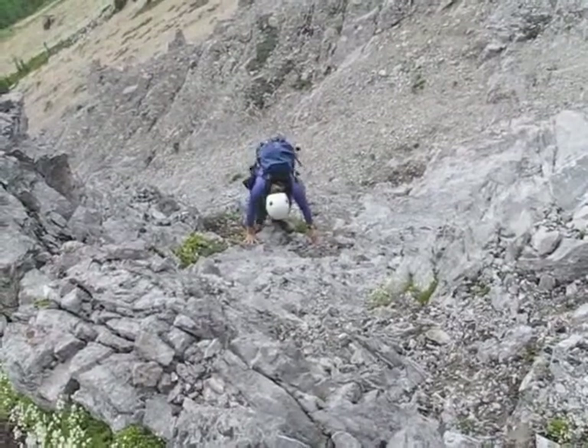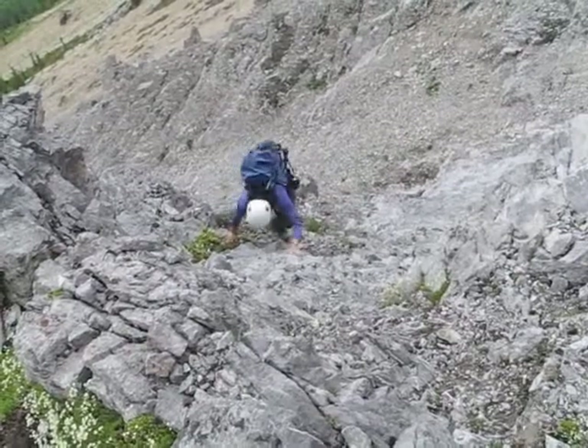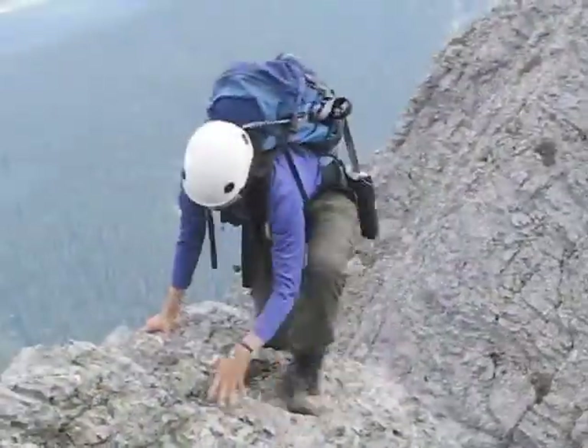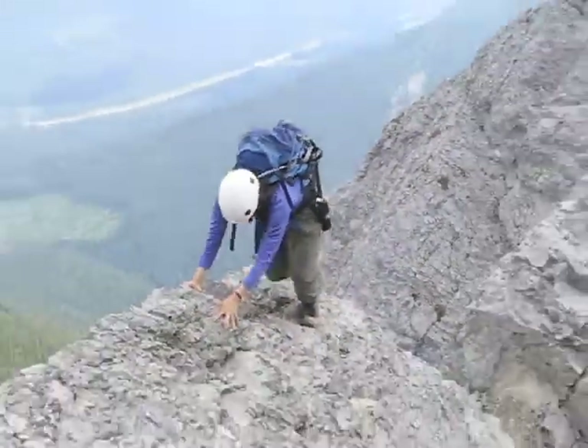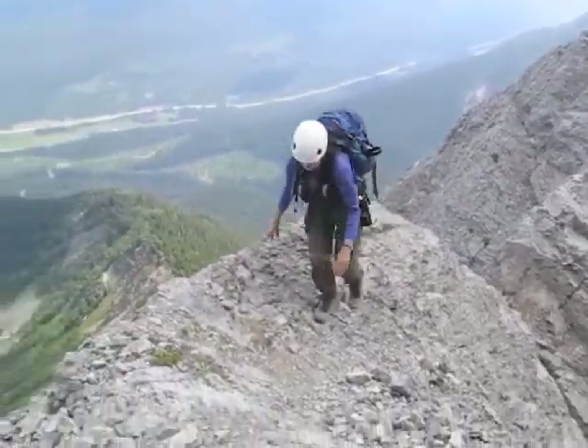Before we get to the steep gully, we have to negotiate this drainage, but that's easy compared to climbing up the gully. After making up the gully, Dinah is now climbing out of the notch. Here we have to be careful because of the sheer drop on the other side.